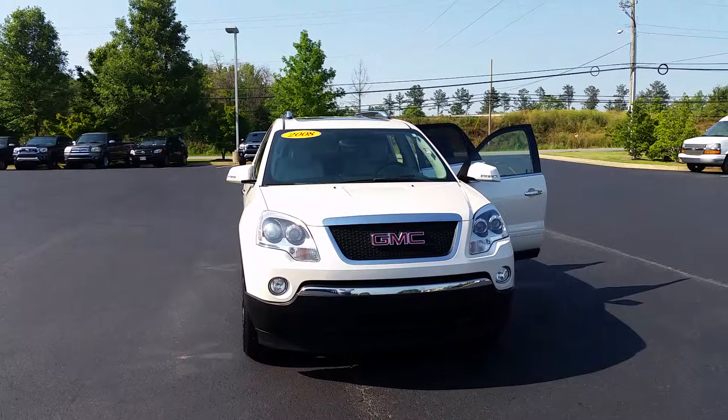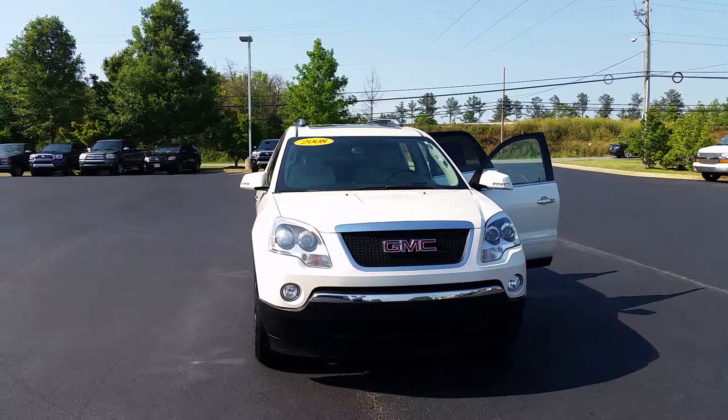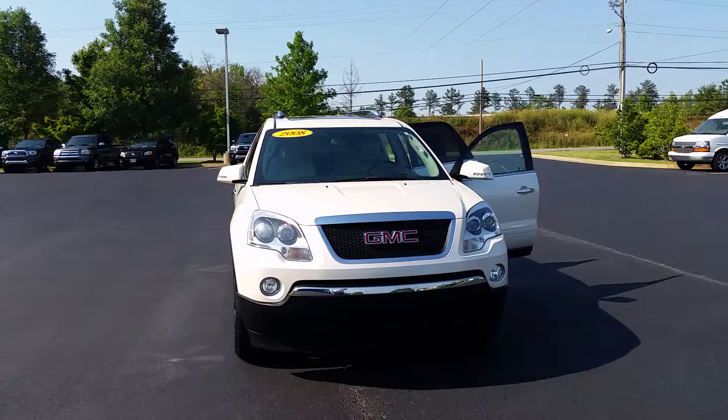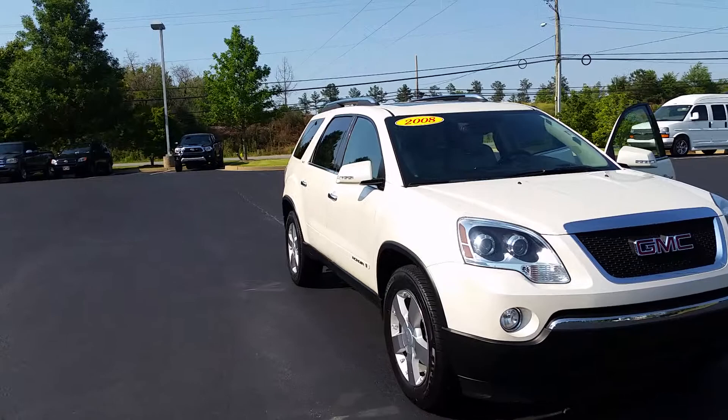Hello, how are you today? This is David Thompson at Lagrange Toyota. I want to do a short video of this GMC Acadia that you're looking at — very nice car. It only has 80,000 miles on it for a 2008 model. It does have fog lights, dual sunroofs, AM/FM/XM/CD, and navigation. I'm going to go over the vehicle with you. This is a top-of-the-line Acadia.